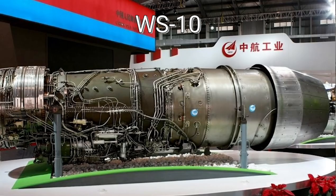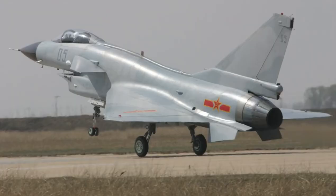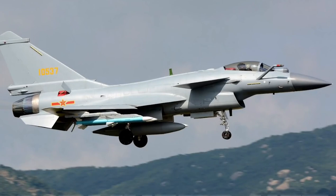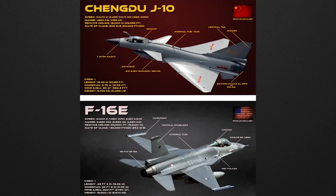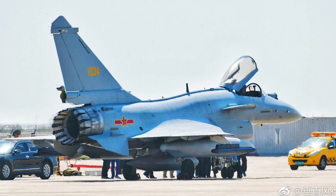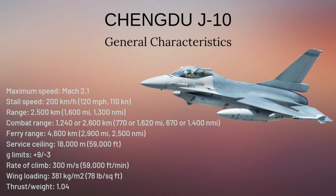China used the Russian-made AL-31 aircraft engine in J-10 fighter planes, but in following years they started to use domestically produced WS-10 engines. The J-10 warplanes are not the most advanced warplanes in China's inventory, but these planes are the apple of China's eyes. We can say that the J-10 is the F-16 equivalent of the eastern bloc. Although the Chinese compare this aircraft with the Eurofighter or Rafale, the equivalent of the J-10 is the F-16, with very similar physical characteristics and performance.